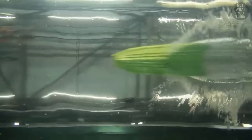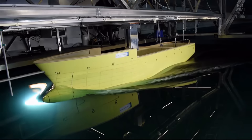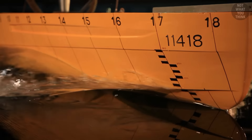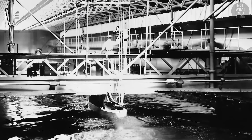Hydrodynamic problems are very difficult to solve. Even with today's powerful computers, it is not possible to simulate the flow of water around a ship to the level of accuracy needed. So the best solution is to create a physical scale model of the ship and test it inside a giant water tank — a practice that goes back over a century.